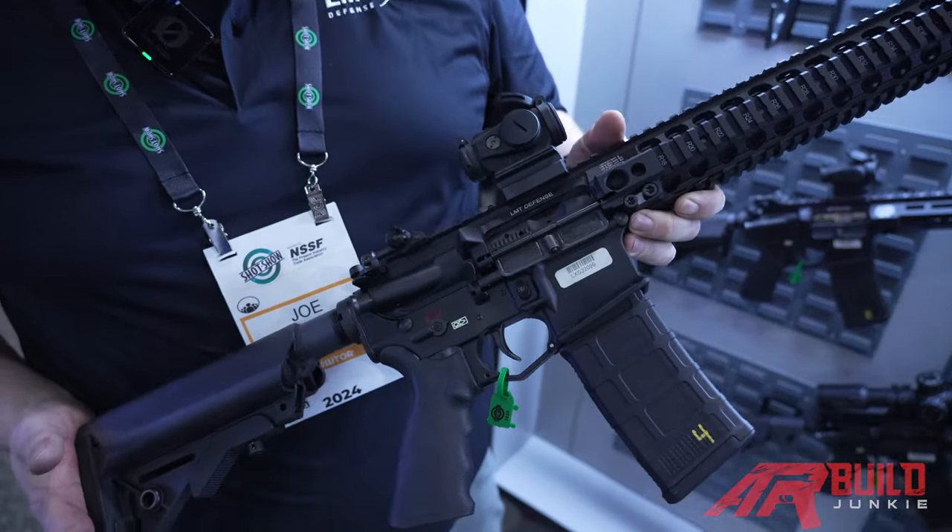Hey guys, Joe Haney with LMT Defense. Today we're going to talk a little bit about the LMT rifle and what makes it unique in our market.